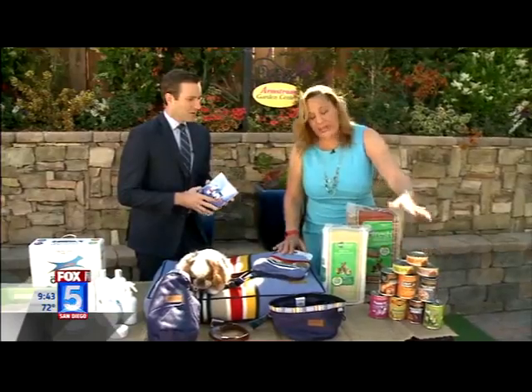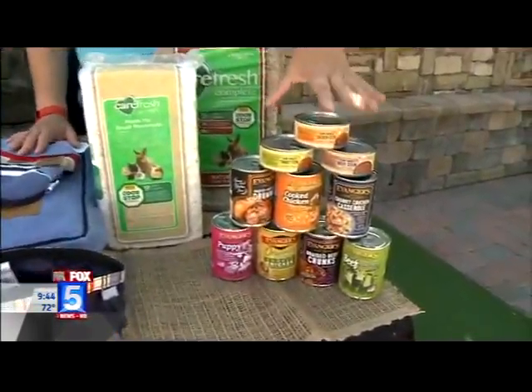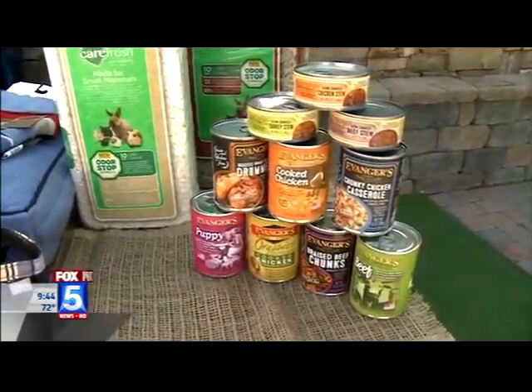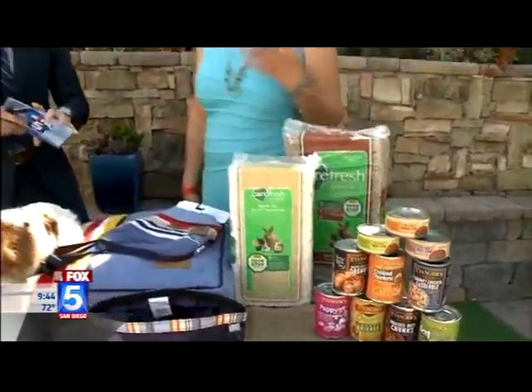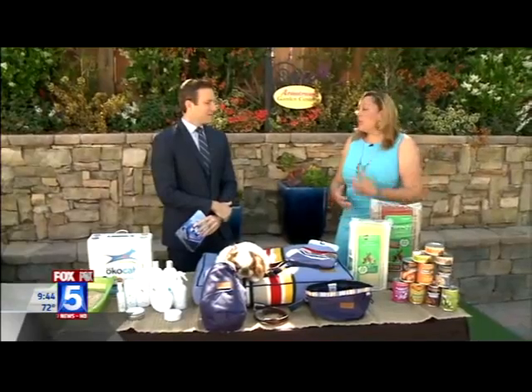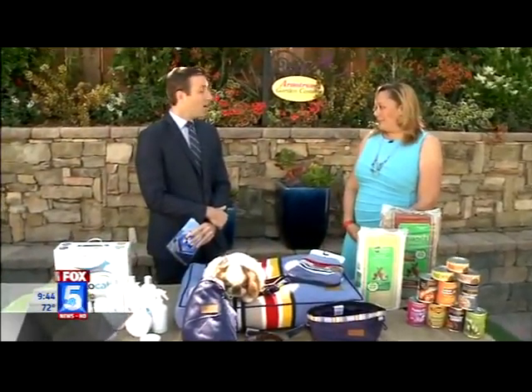And last but not least, we all need to think about what we eat because you are what you eat. I love Evinger's food because they source all of their ingredients from the U.S., within 50 miles from their plant. So you're basically getting all natural and all local. The only thing that's not sourced locally is the fish. And I've actually eaten the dog food — I've eaten it, and it's really yummy.